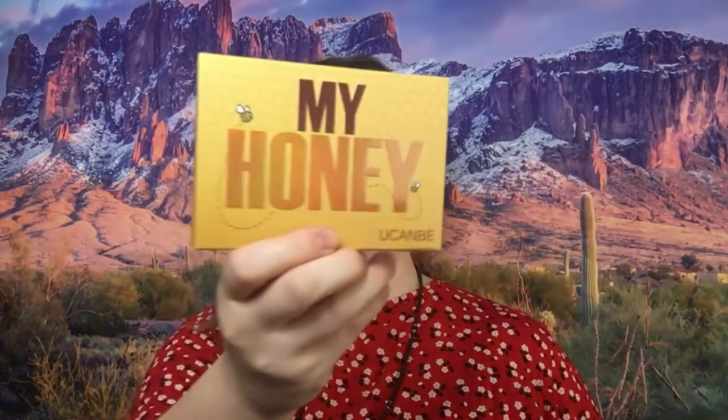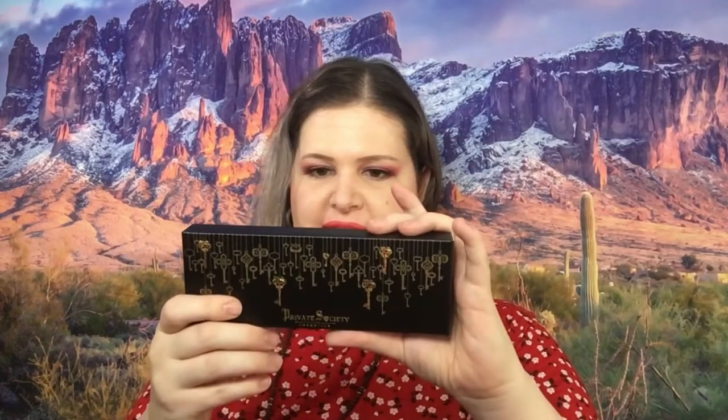We have Juvia's Place — the Masquerade Mini and the Magic Mini. Then there is Amoris — this is Shine Bright. Then there is My Honey by You Can Be. Next we have the Total Face Palette by Private Society, which has Blush, Bronzer, and Highlight in it.